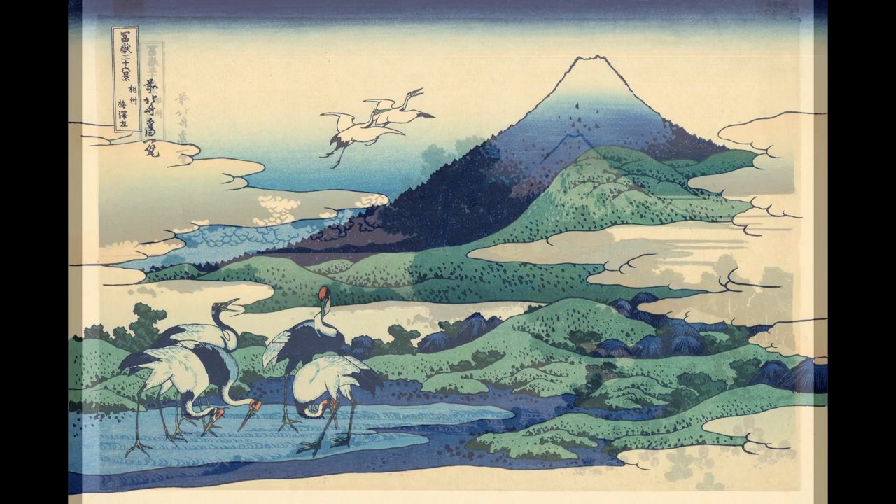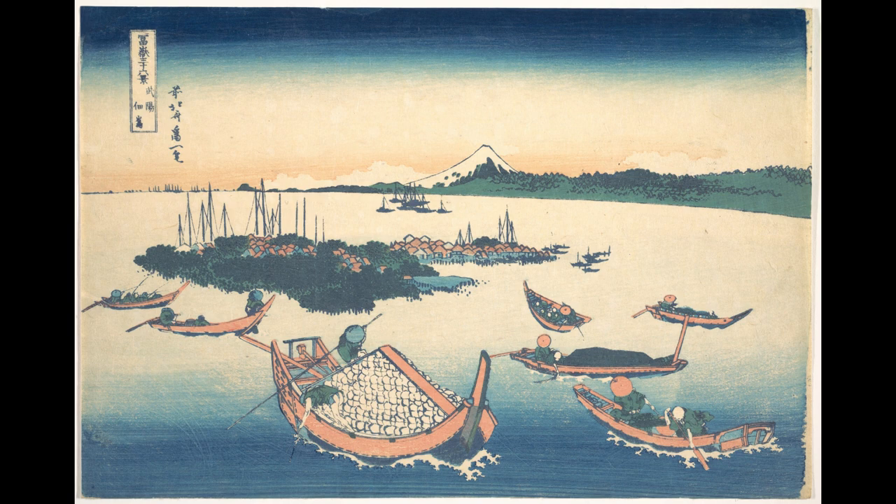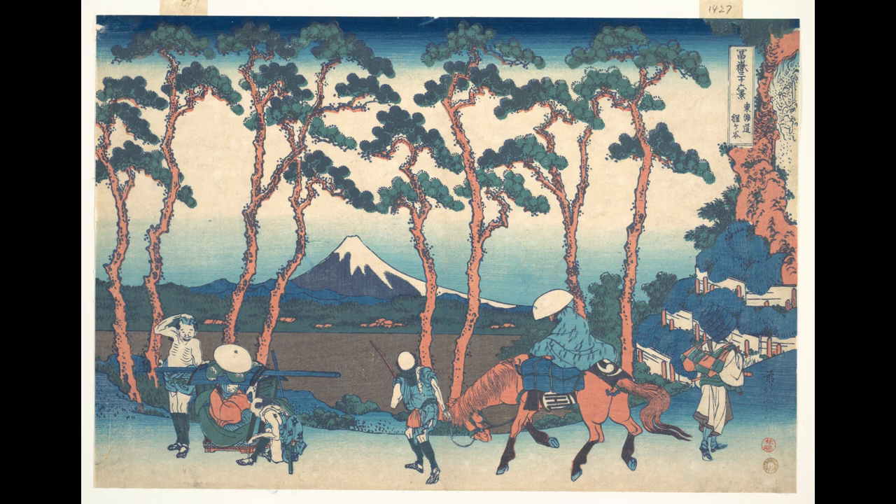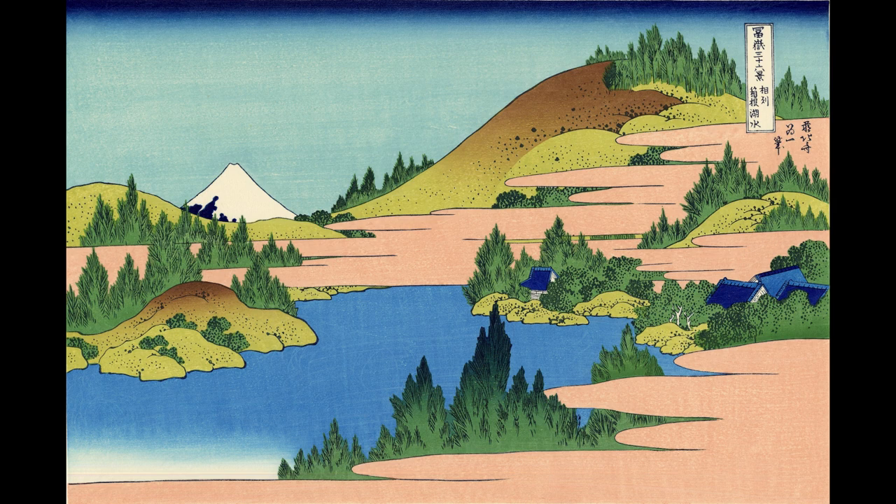It has put him among the greatest artists in world history, along the likes of Michelangelo, Titian, and Monet, other artists that enjoyed a long and successful career. The two things that contributed to his enduring success were his exceptional talent as a draftsman and his innovative compositions.